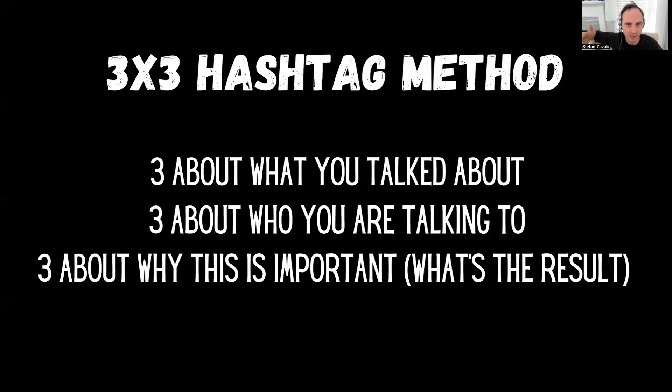Truly the value of your content is the most important part. The three by three hashtag method basically says this: you're going to put three hashtags about what you've talked about — the actual content. Three about who you are talking to, that is your target audience — maybe small business owners, entrepreneurs, writers, or whatever it might be. And three about why this is important — the result. If you're talking about the importance of making videos, why should people make videos? Because it will lead generate for them, nurture clients, and solidify their expertise and authority.